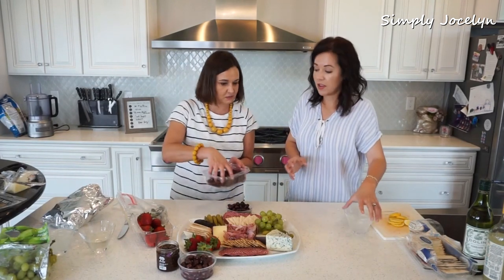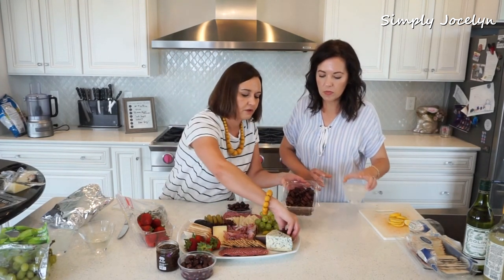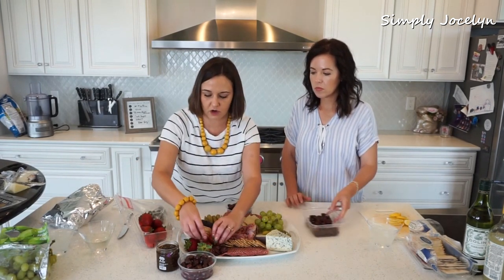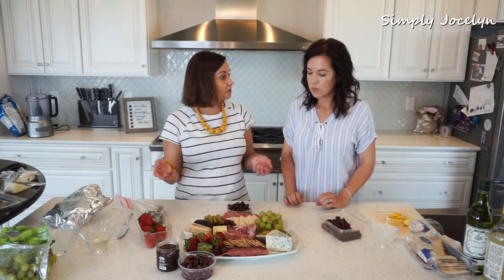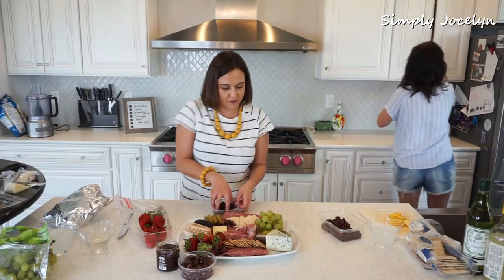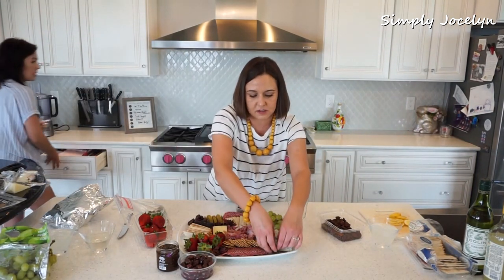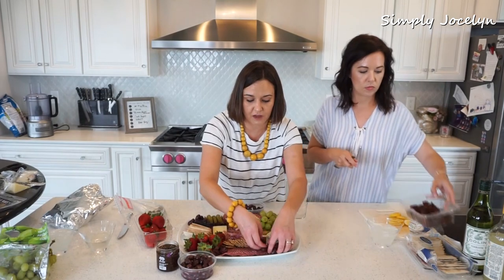Nuts — gotta have the nuts. Just put a pile there, maybe a little pile over here. Nuts are really good for just filling up the little open spaces. I'll put some more strawberries out. I forgot the fig jam — we have a little bowl, which makes it perfect. Olives: these little tiny things like nuts and olives I sort of put on at the end and sprinkle them out just to fill up the white space.